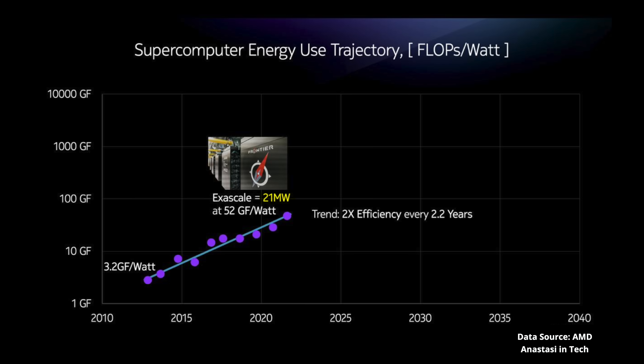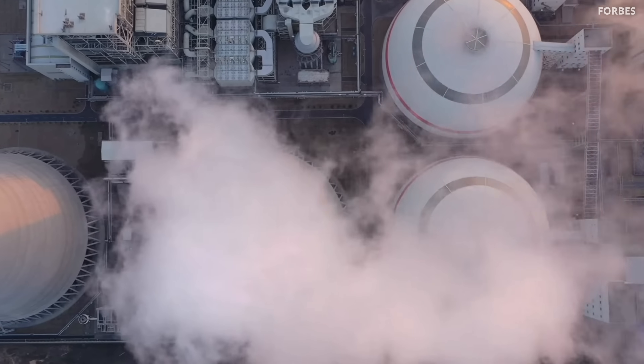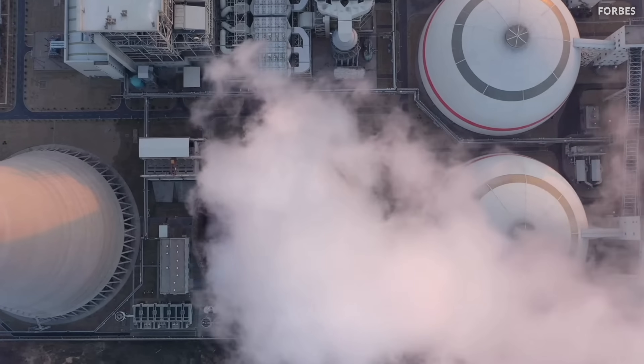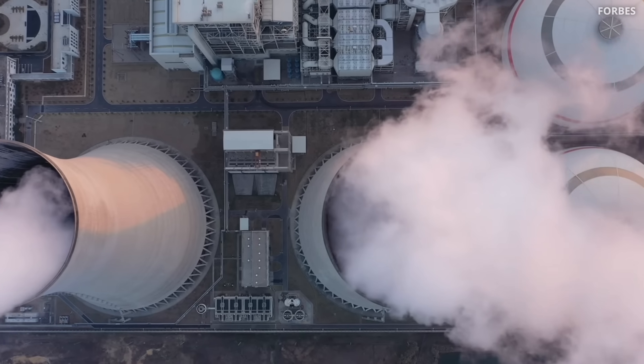Looking ahead to the next milestone — zeta-scale — and assuming efficiency roughly doubles every two years, we would need 500 MW of power to achieve zeta-scale performance. Just to give a sense of scale, one gigawatt of power is equivalent to a nuclear power plant. So every data center would require a dedicated nuclear power plant. It's obvious that we need to find a better way.